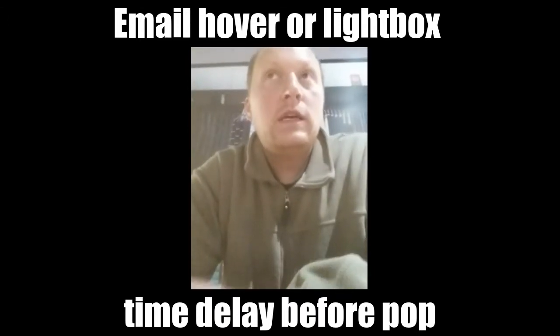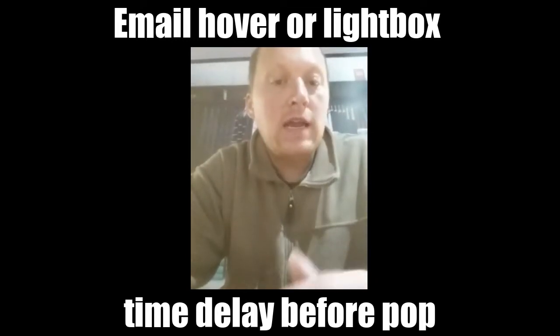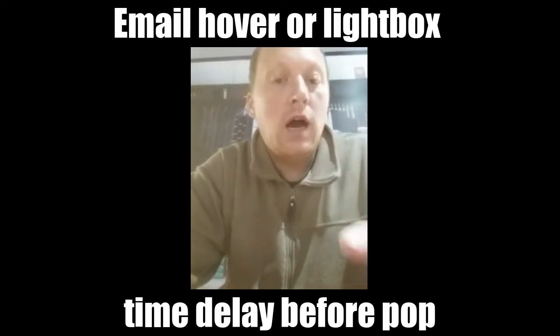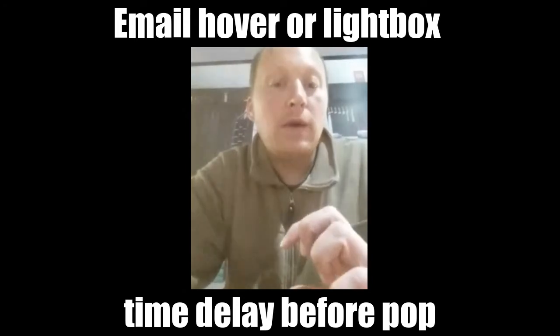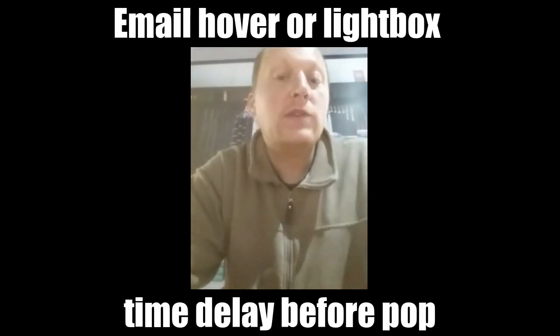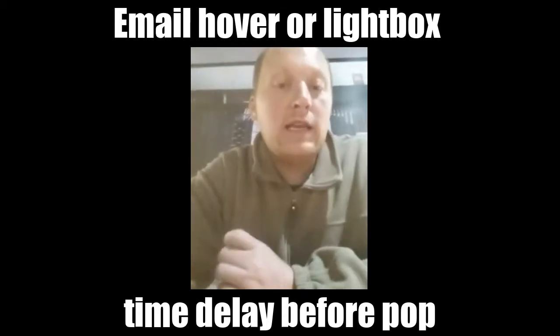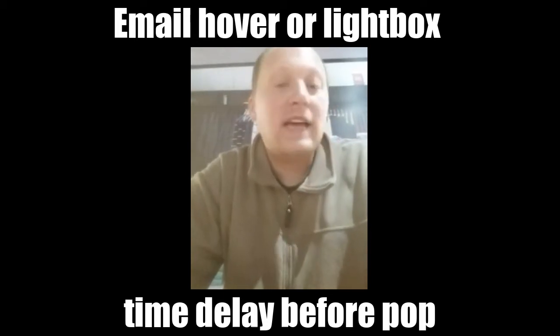One of them was: he said they were seeing as much as an 800 percent increase — eight times increase — when you do the hover box or lightbox that pops up on your website and allows people to enter their email address, versus just doing an inline one over on the side or something like that.